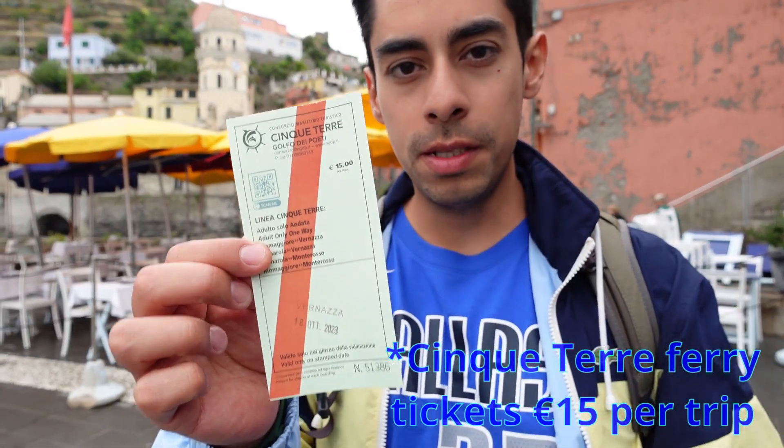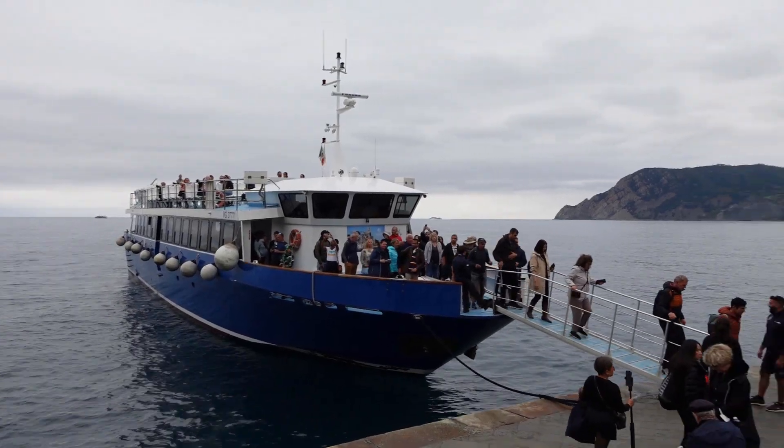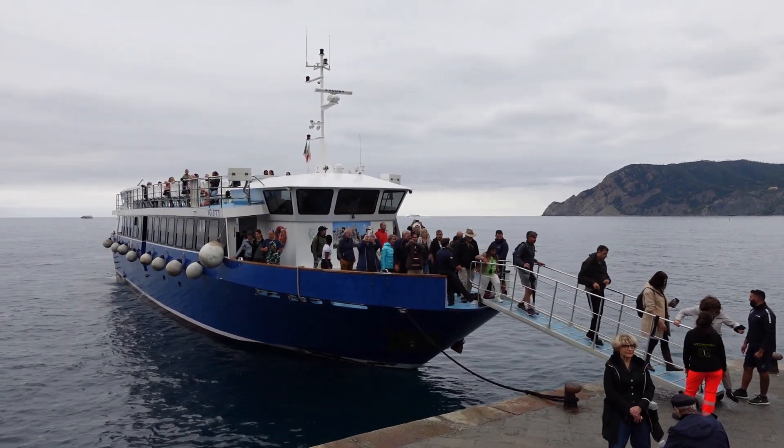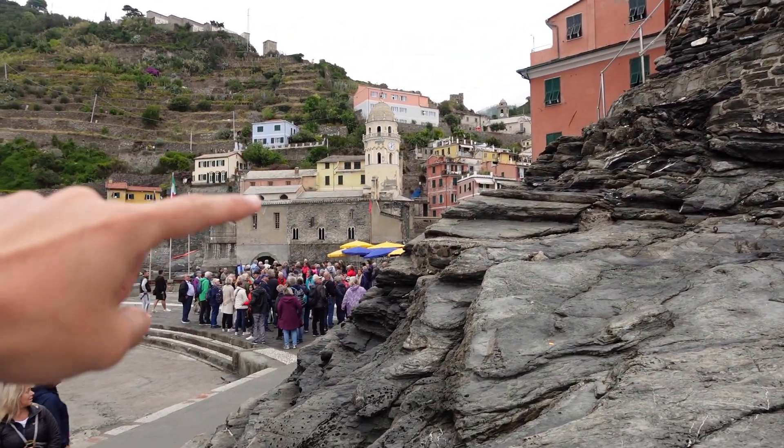We just had some awesome gelato. We're going to take that boat behind me in about 30 minutes to go to the next town. You can get a €15 one-way ticket from Vernazza to Manarola — it skips Corniglia. We're going to the more coastal towns because Corniglia sits on a very high cliff. The ticket is €15 one way, cash only. You will see these rock cliffs and then the beautiful town. Get up early — that's the one thing I'm learning. Not as many people around and your best chance for photos.